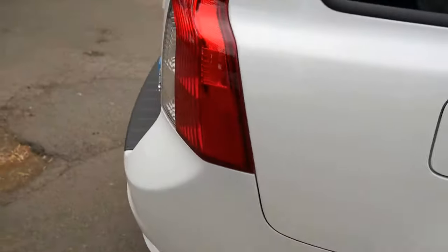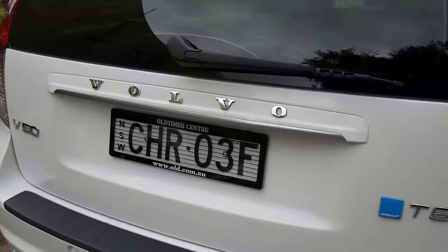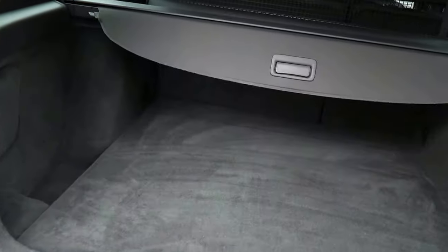The alloy wheels are unmarked, which is lovely. You'll see it's a Polestar — Polestar was a company a little bit like AMG with Mercedes-Benz. They gave you a few things like engine enhancements and so forth.